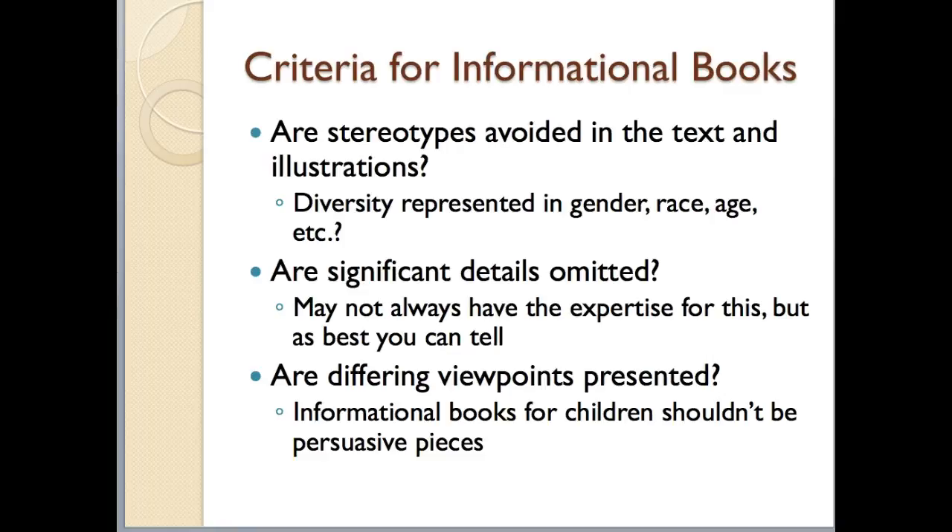Next, you want to make sure that differing viewpoints are presented. We're talking about informational books, so they need to be providing readers with all the information available — not editorials or persuasive pieces. For example, think about the different theories that exist about what happened to the dinosaurs. All of those theories should be presented.